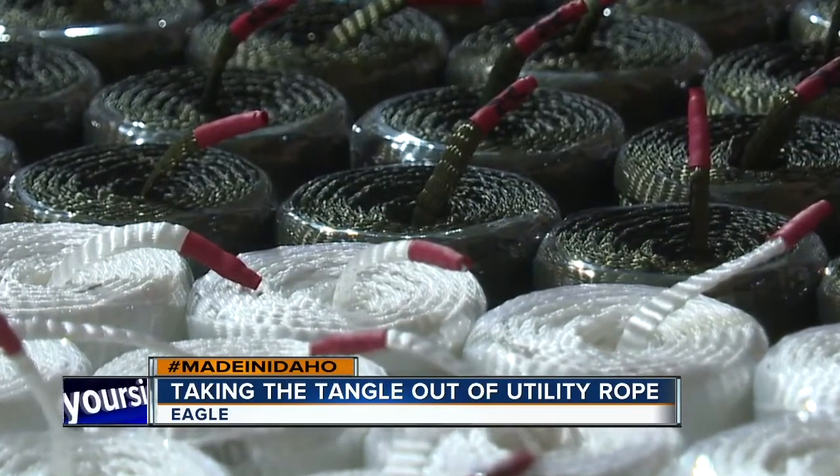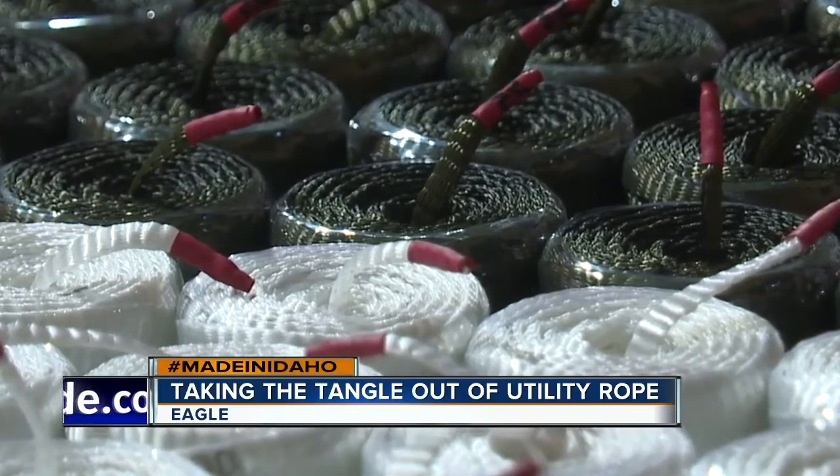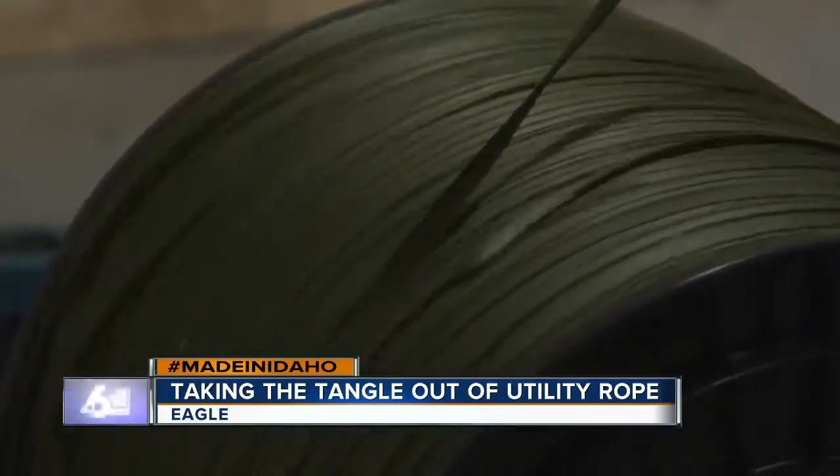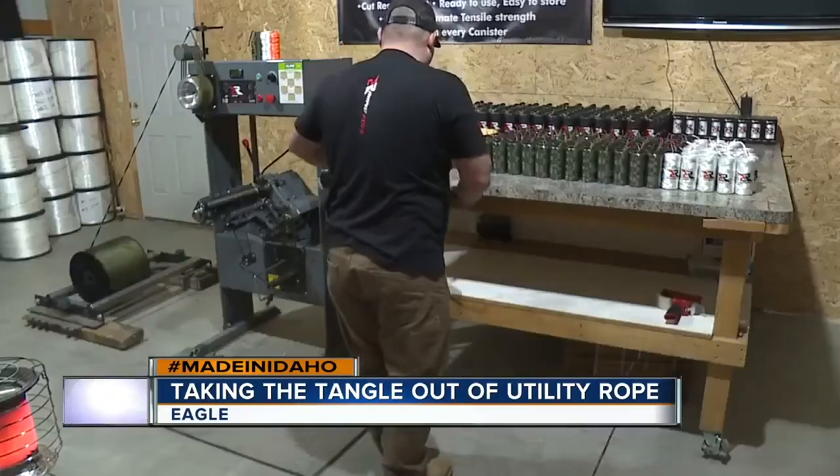It's about the same diameter as your standard paracord, but it's double the strength. It's rated at 1,100 pounds breaking strength. The rope starts out on huge rolls delivered to the couple's workshop in Eagle.